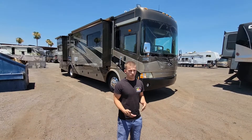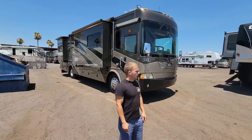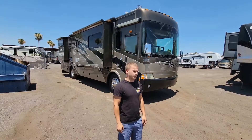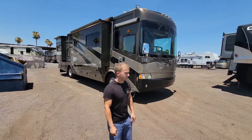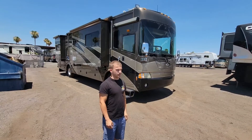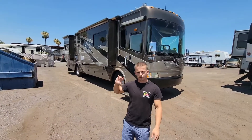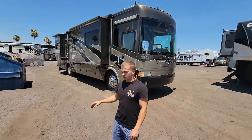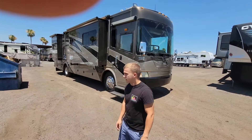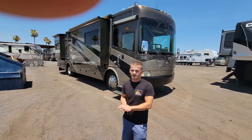We haven't washed it up or anything yet - we just got it in and wanted to do a video as soon as we could, get pictures and get it online. We'll take more pictures when it's all cleaned up. It's in pretty good condition. There are a few minor things here and there - there's a vent lid for the hot water heater on this side that we have to order. But other than that, it's in very good condition for its age, and it's not very easy to run across a Country Coach that is of a shorter size.